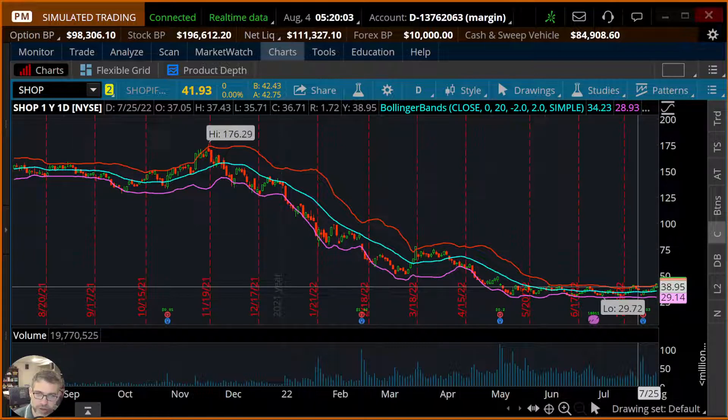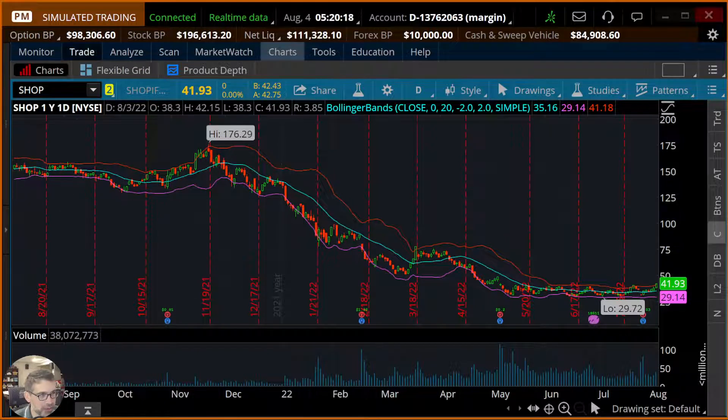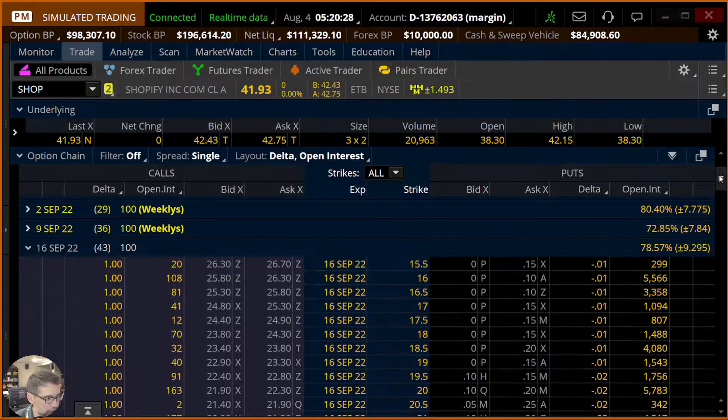Now we're looking at a short put. Because I'm not the kind of trader that sits at my trading desk all day long, I'm going to do a bracket order. If that's new to you, I think you'll like it. I want to go to the trade tab, and I'm going to be modifying the cherry bomb shortly because I'm not a big fan of the weeklies. I'll propose two alternatives besides the change in duration.